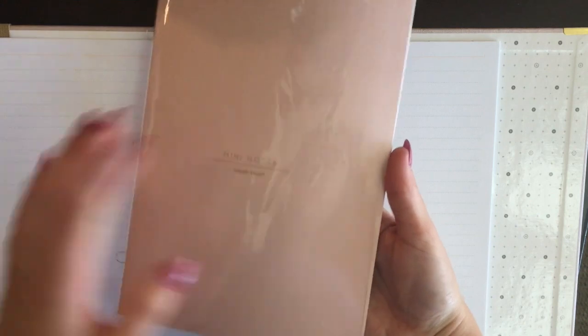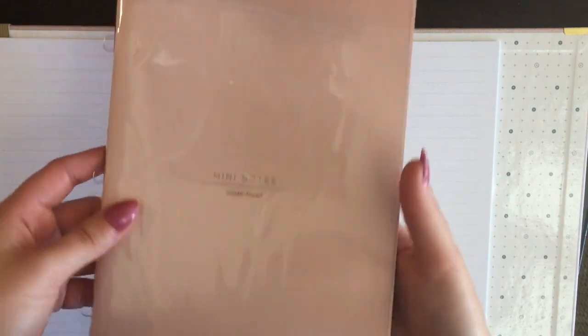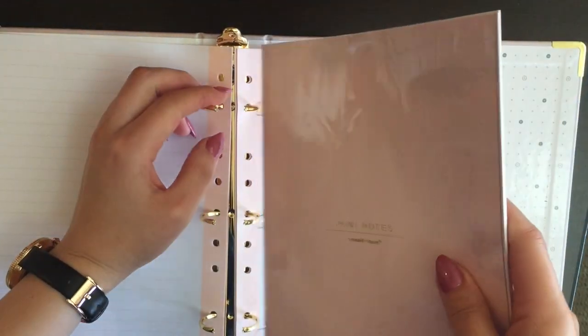The last thing I bought from Russell and Hazel — this is not sponsored, I wish — is this mini notebook. It says 'Mini Notes, Russell and Hazel' with gold lining in a pink color. From the back it comes with three knobs so it's made to attach within the mini binder. If I have a class, I can take just the notebook out without taking the whole binder, write my notes in here, and then attach it back into my binder.